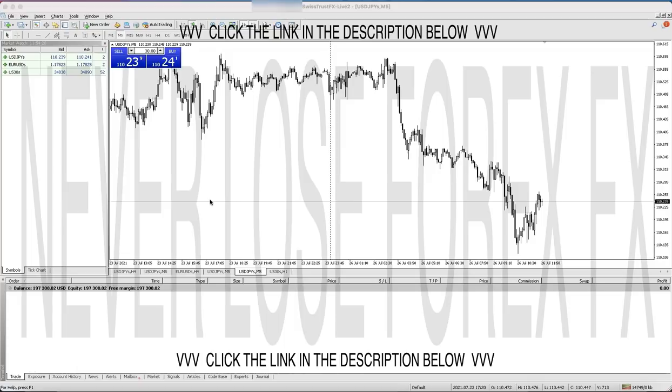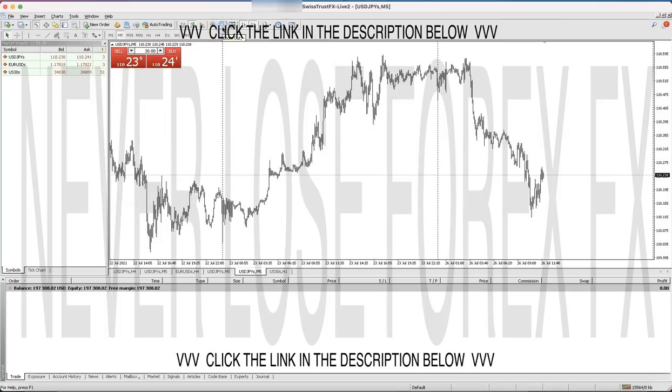Hello guys. This is Salomon from NLFX. And today is the 26th of July, Monday. And what am I looking at? I'm looking at the USD/JPY chart.